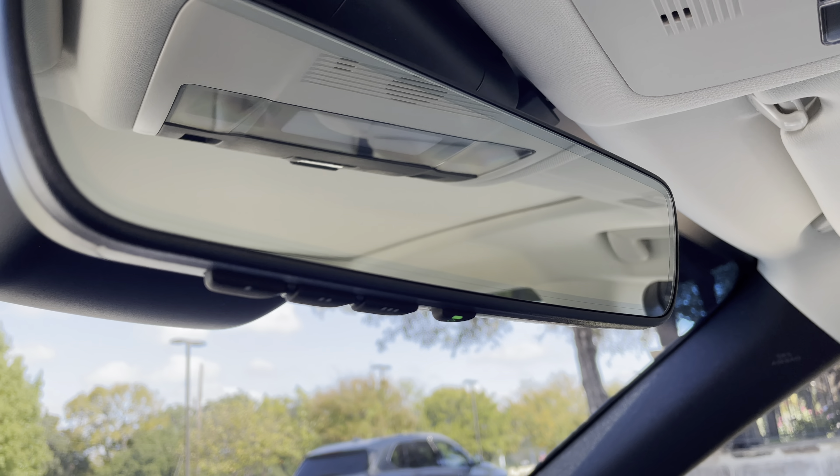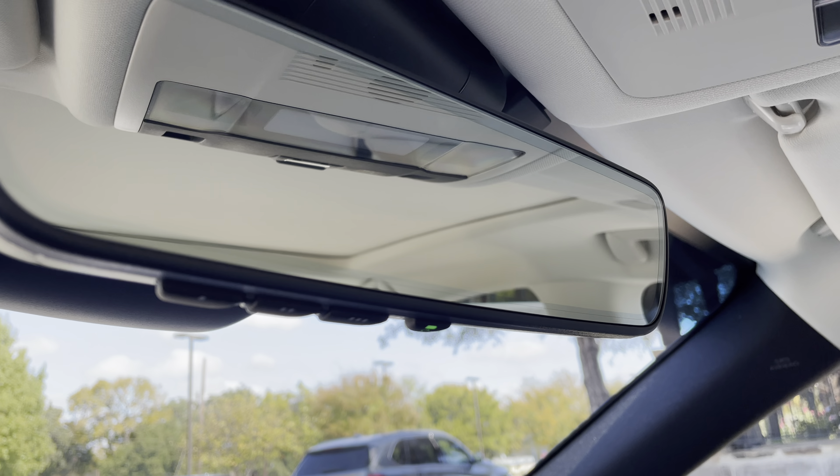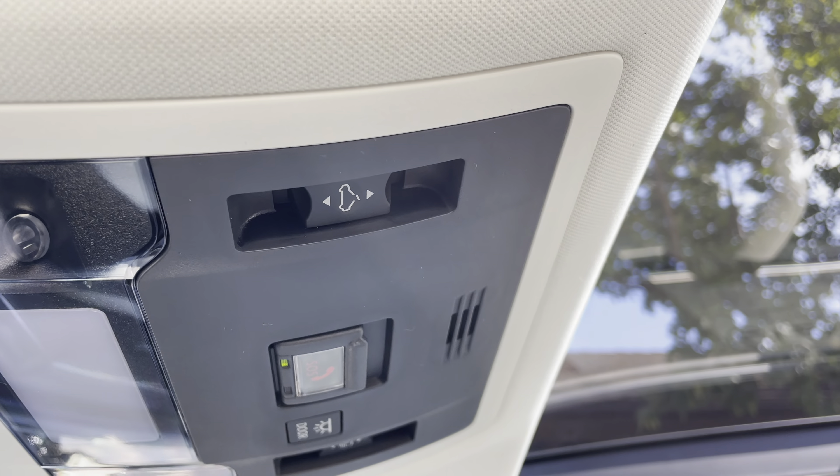Above that, we have our HomeLink system to pair to three different garage doors, our Lexus Safety Connect, and our panoramic moonroof. To slide the shade, hold down the switch. To slide the roof open, hold down the other switch.